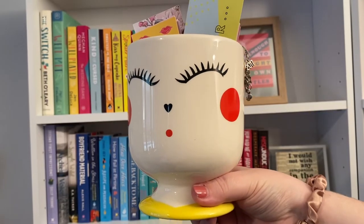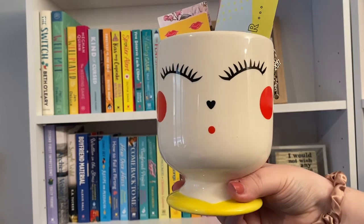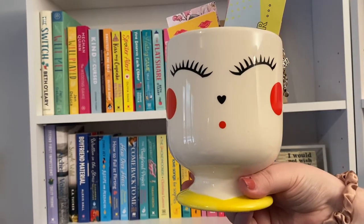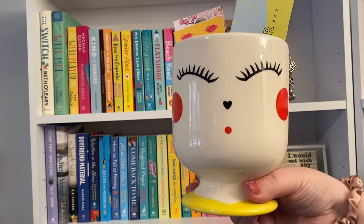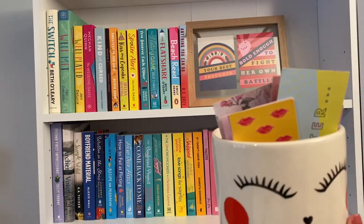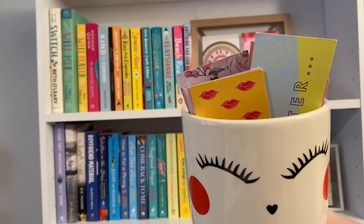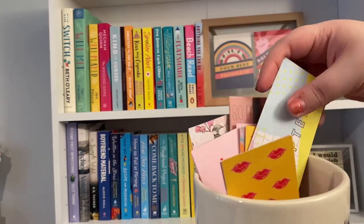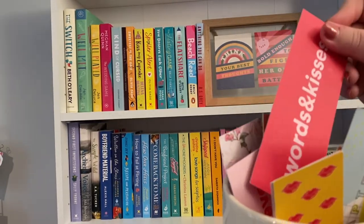I also have this plant pot which my boyfriend hates, but I think it's so cute. It was from someone in our building — she was going to throw them away and I said I'd have them. Inside I keep all of my bookmarks. A lot of these are from Words and Kisses because that's where I get a lot of my books from.